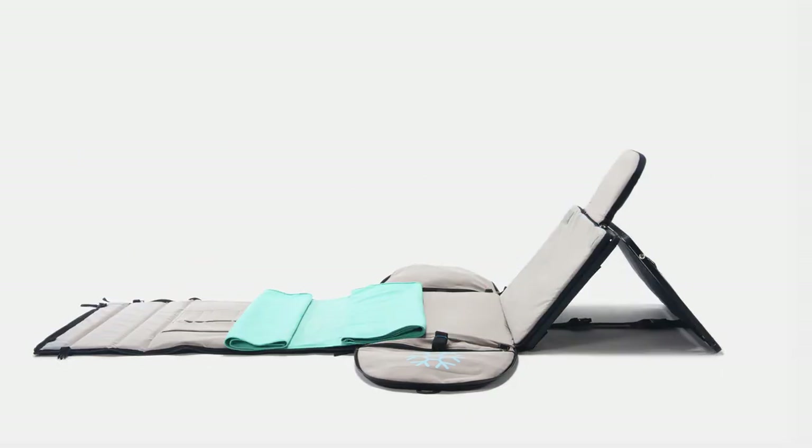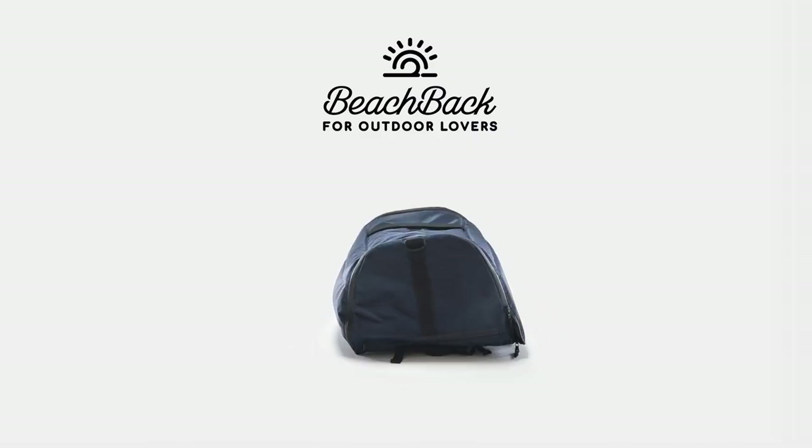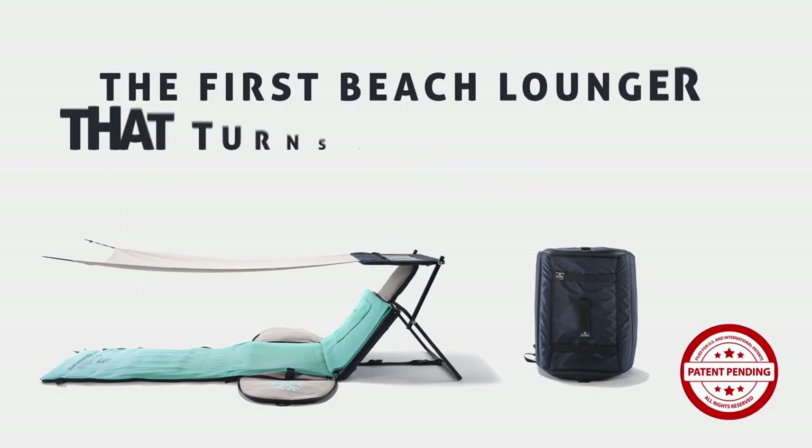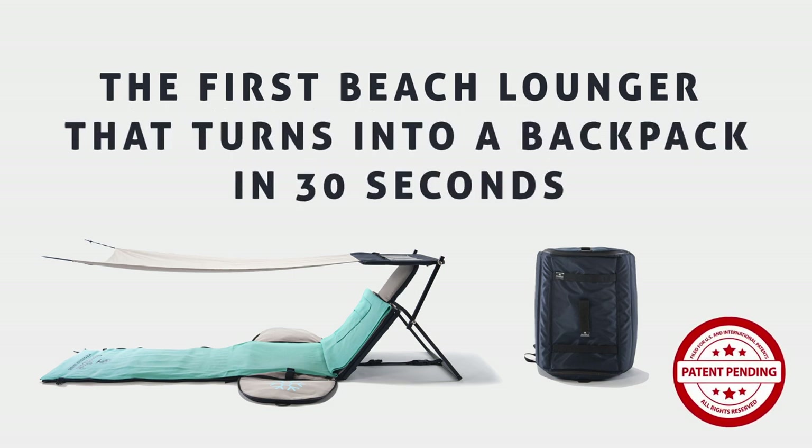Hi, my name is Emanuele Belli and I am the founder of Beachback. I hope you can support this project with our campaign on Kickstarter today. Thank you.